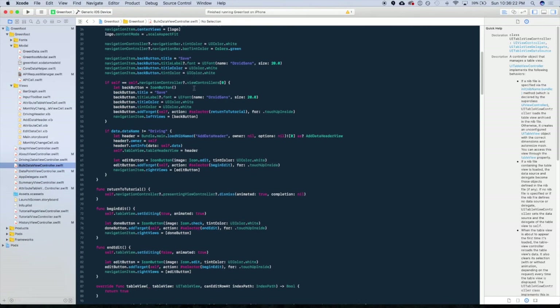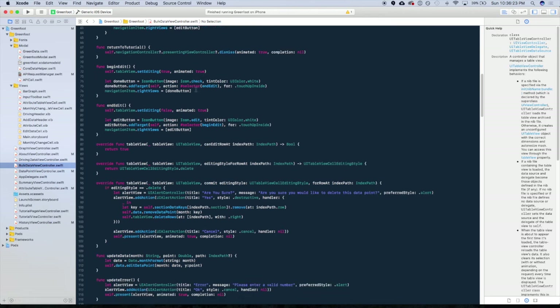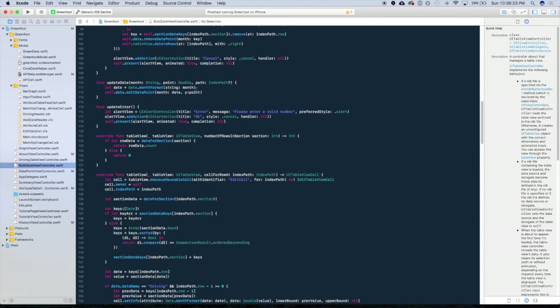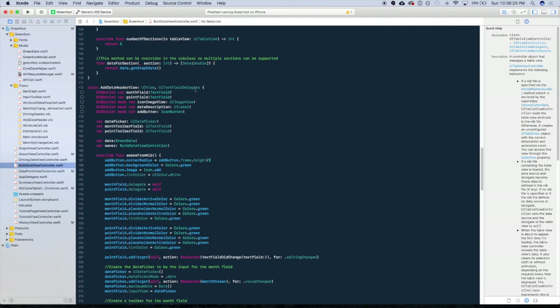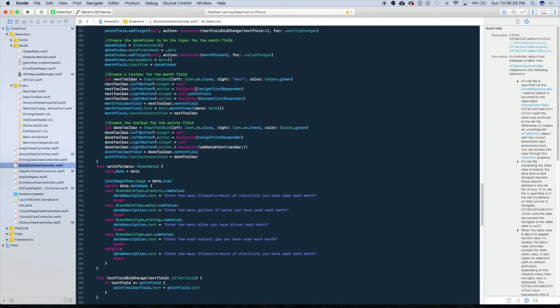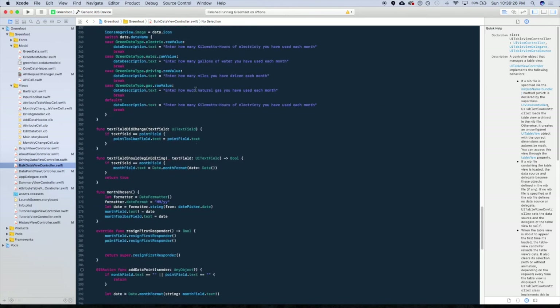I developed Go Green using Apple's Xcode and the Swift language. The code uses Apple's built-in frameworks as well as two third-party frameworks called iOS Charts and Material. In order to provide users comparisons and accurate carbon calculations, I also created a Node.js server with a MySQL database, which I host on Heroku.